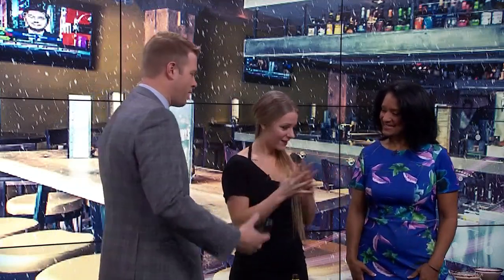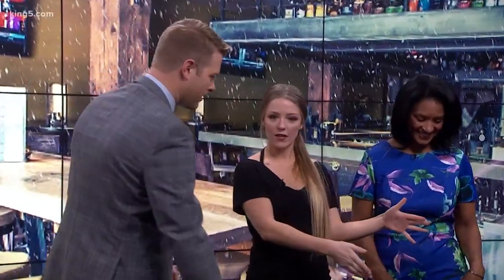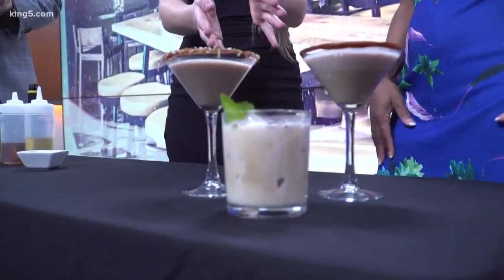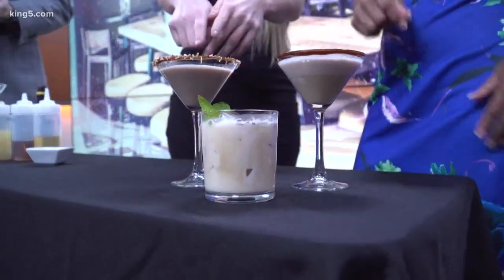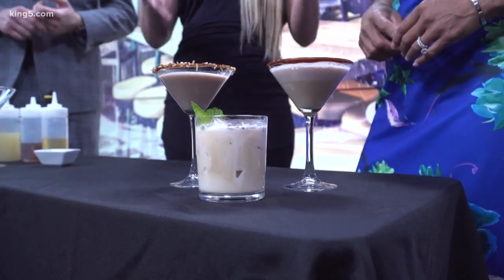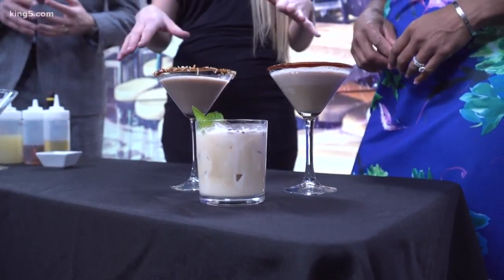Make us feel like we're bartenders. Absolutely. So I've got a display of three here that I've sort of pre-made. So we have an Almond Joy cocktail here, which is really great — a vodka-based cocktail, with amaretto liqueur mixed in as well, with some chocolate and toasted coconut as garnish.